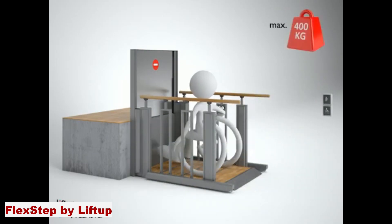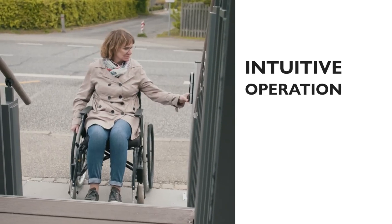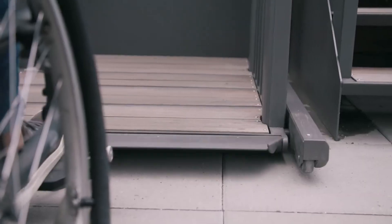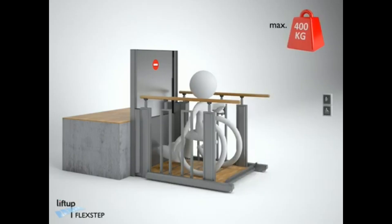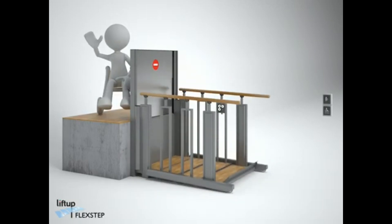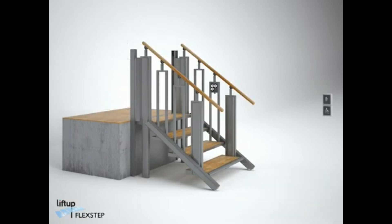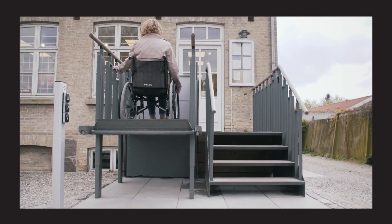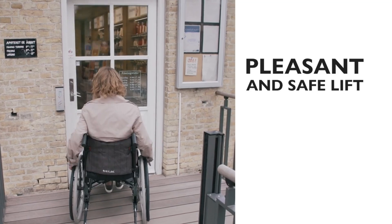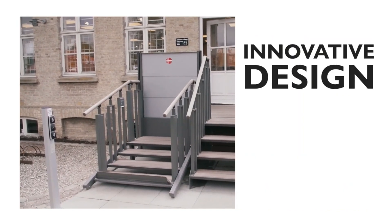Flex Step by Lift Up. If you have a split level in your building, you know how challenging it can be to make it accessible for everyone — you need space for both a staircase and a lift, which can be costly and complicated. Meet Flex Step by Lift Up, the structure that transforms from a staircase to a lift in seconds. It uses a patented roller system that changes the position of the steps and creates a flat platform. It can lift up to 400 kilograms and accommodate any wheelchair size. You can control it with your smartphone or voice commands.